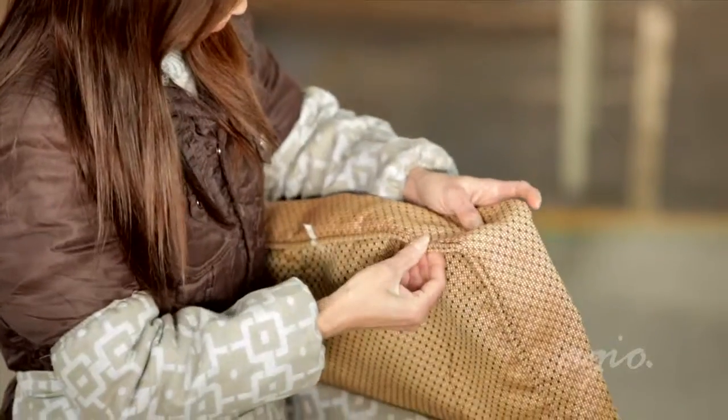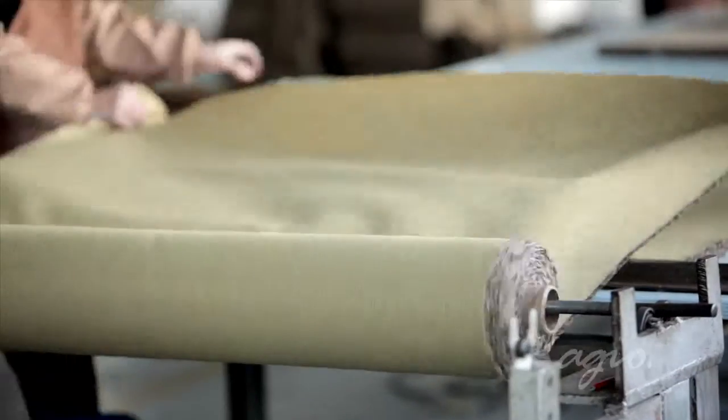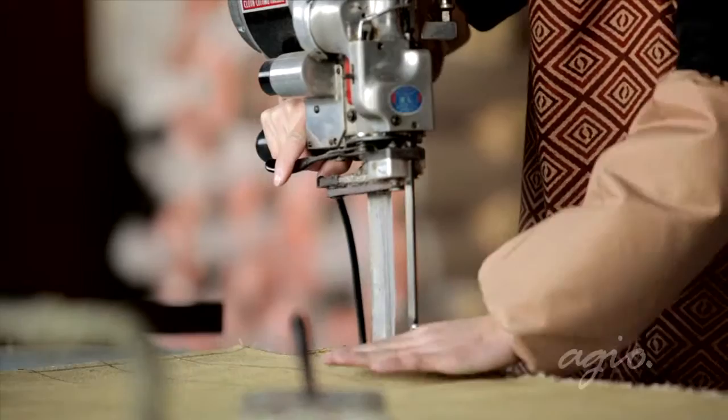It's attributes like this that have helped Agio become the predominant leader in outdoor furniture. When the fabrics arrive to our factories, each roll is laid out and measured, then cut into individual pieces.